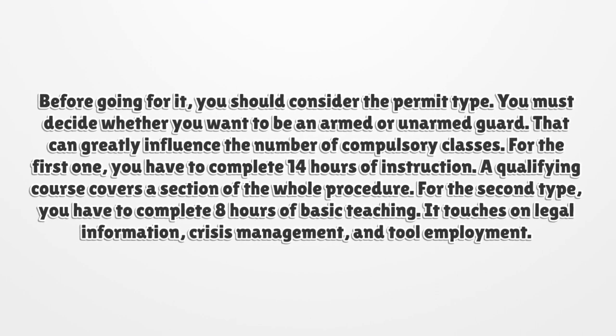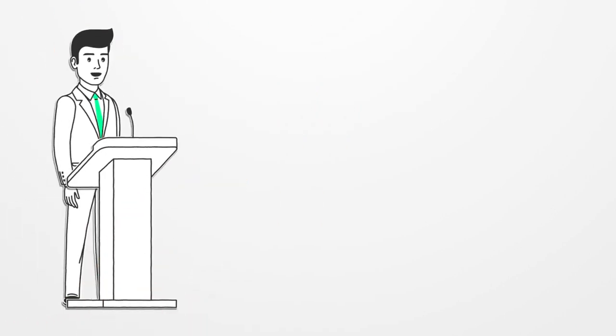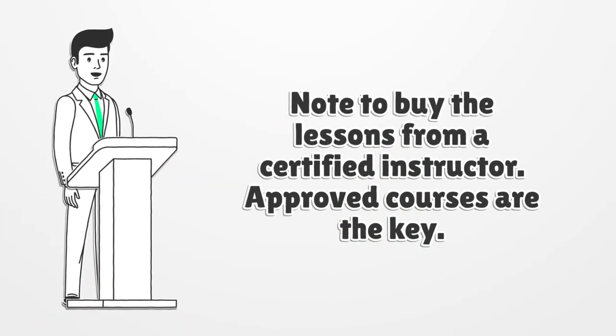A qualifying course covers a section of the whole procedure. For the unarmed type, you have to complete 8 hours of basic teaching. It touches on legal information, crisis management, and tool employment. Note to buy the lessons from a certified instructor — approved courses are the key.